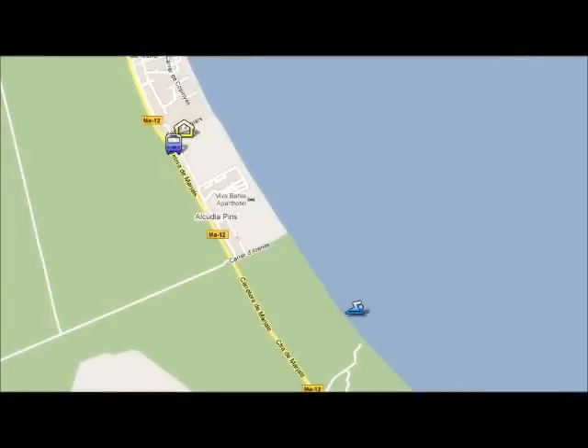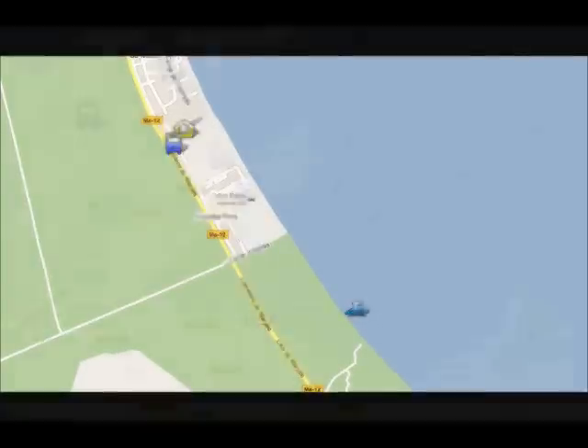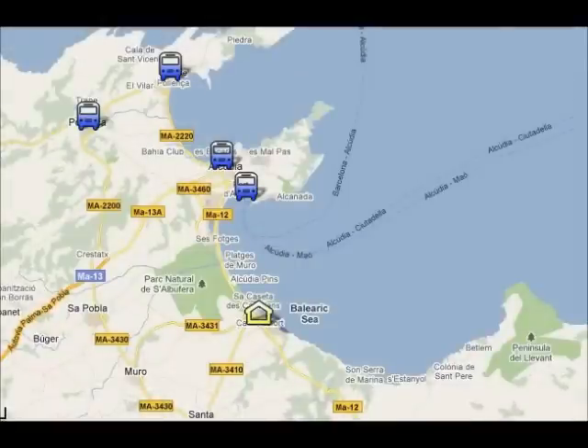The bus stop is just directly outside your hotel, and the main bus line will take you to the nearest resorts: Port Alcuria, Alcuria Old Town, Porta Pinsa, and Pinsa Old Town, which you can see on the screen.